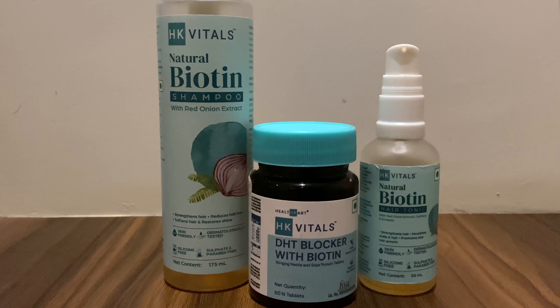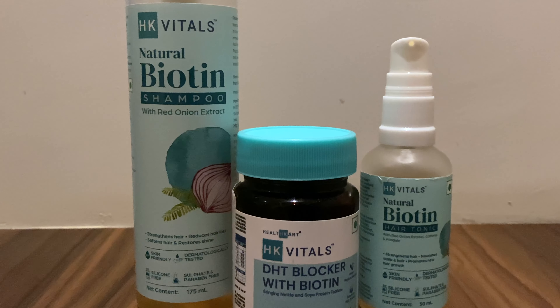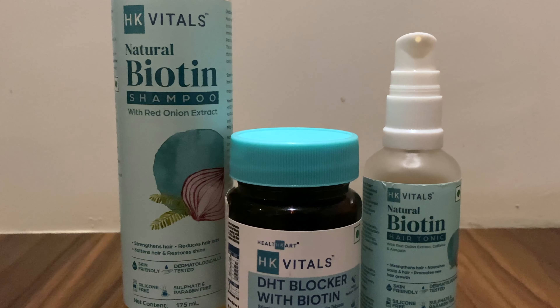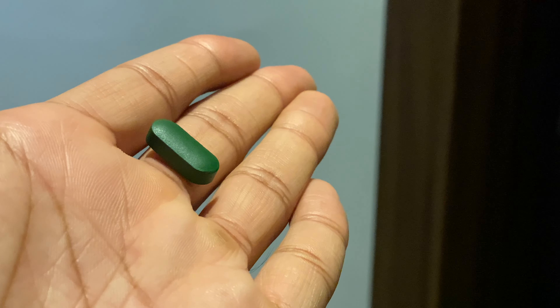Looking at the tonic, the shampoo, and the DHT Blocker together, all the ingredients across these three products are enough to resolve your hair fall and hair loss issues and prevent them in the long run. For the tablet, I take one right after breakfast, though you can consume it after any meal. One tablet per day is more than enough, and each pack has 60 tablets, so it lasts you two months.